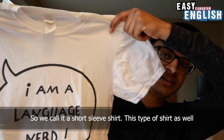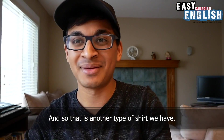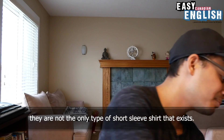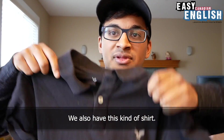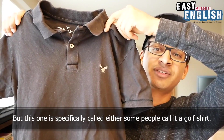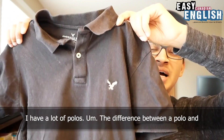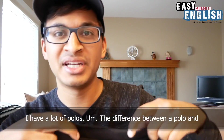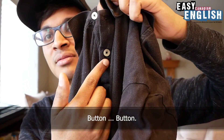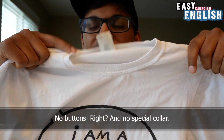This type of shirt is also a t-shirt. It says 'I am a language nerd.' T-shirts like this white one are not the only type of short sleeve shirts that exist. We also have this kind of shirt — another short sleeve shirt, but this one is specifically called either a golf shirt, or a polo, a polo shirt. The difference between a polo and a normal t-shirt is that polos have a collar and usually have buttons. T-shirts, you'll notice, have no buttons and no special collar, just a normal collar.